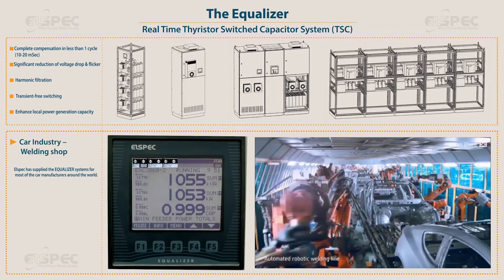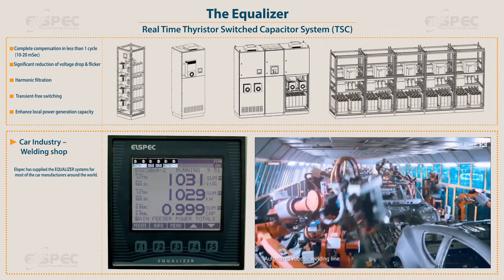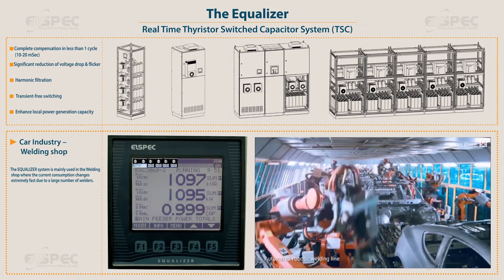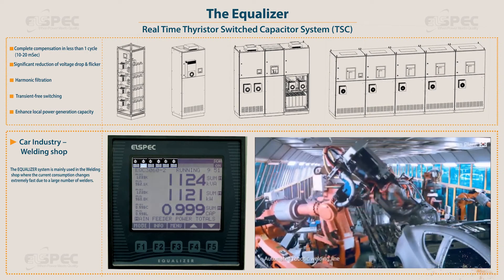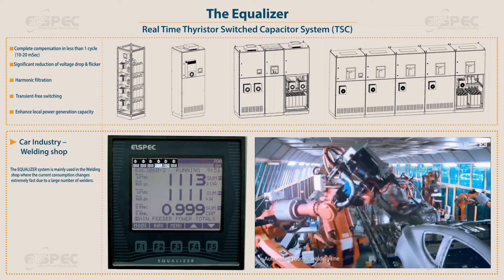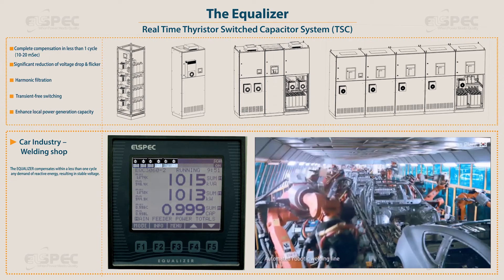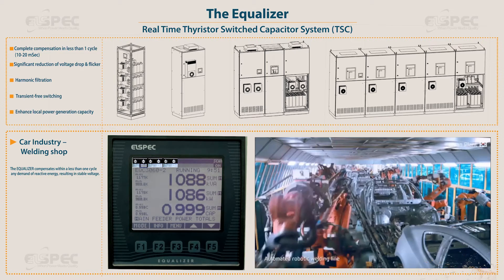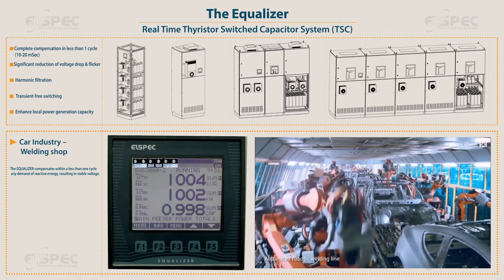L-Spec has supplied the equalizer systems for most of the car manufacturers around the world. The equalizer system is mainly used in the welding shop where the current consumption changes extremely fast due to a large number of welders. The equalizer compensates within less than one cycle any demand of reactive energy, resulting in stable voltage.